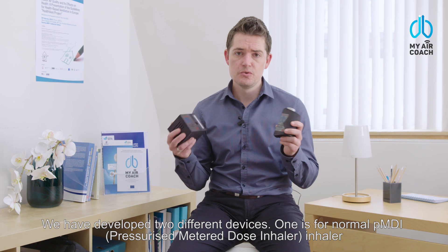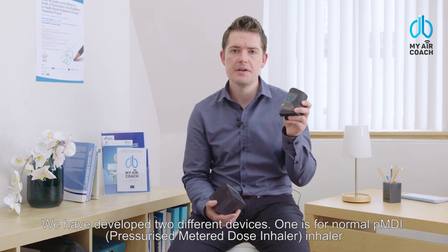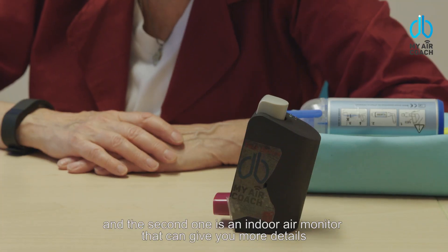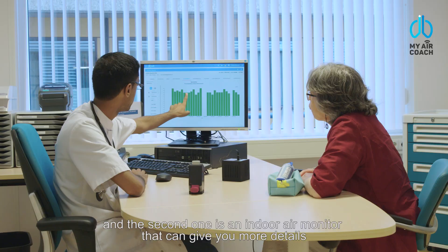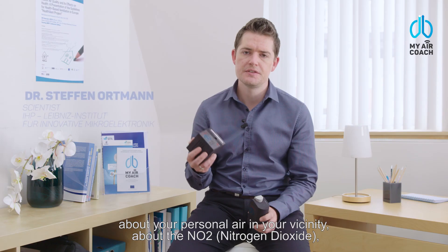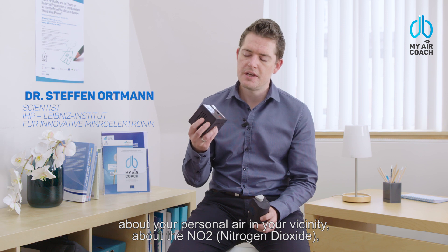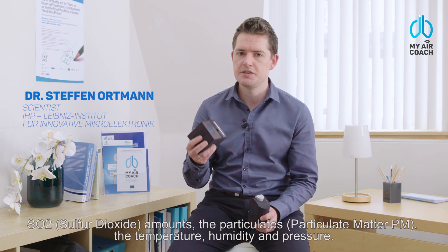What we have developed are two different devices. One is for a normal PMDI inhaler. The second one is an indoor air monitor that can give you more details about your personal air in your near vicinity — about the NO2, the SO2 amounts, the particulates, the temperature, humidity and pressure.